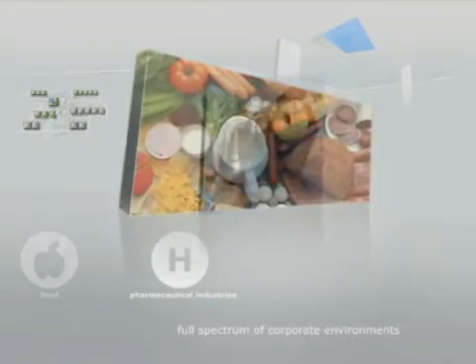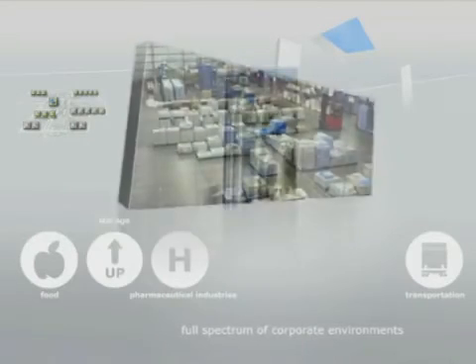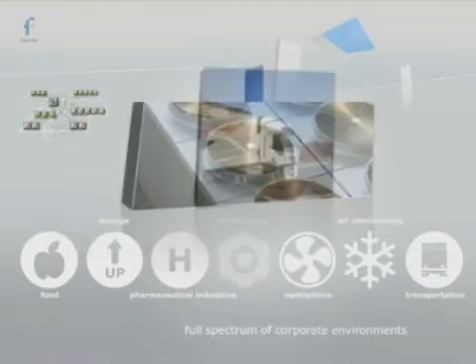Fourier spans the full spectrum of corporate environments, including medicine and pharmaceutical industries, food transportation, storage, air conditioning, ventilation, and warehousing.